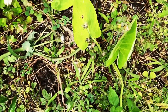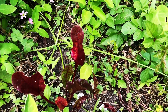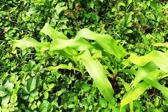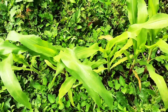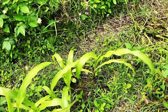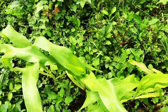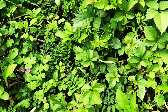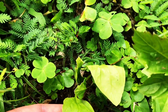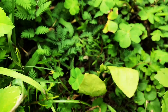Over here we have elephant ear plants and some beets that are still growing strong. And right here is the corn, and it's coming up very, very nicely.